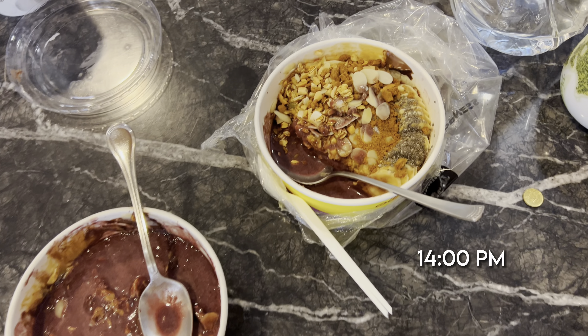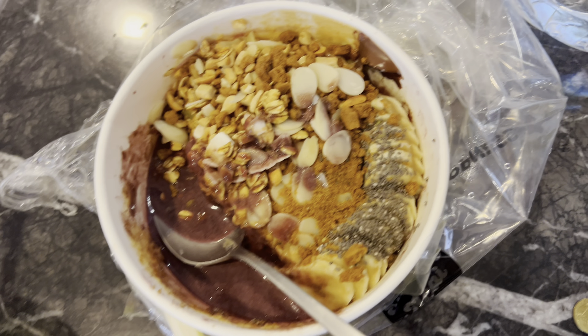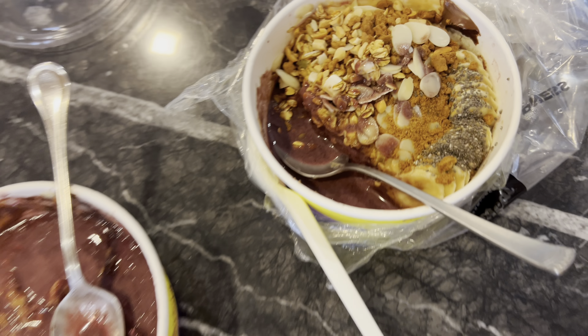We took a short break and ordered acai bowls — it was a very hot day and they were the perfect refreshment. I love that there was so much peanut butter in it. I also love this color combo: a blue top and a white skirt, with pants underneath the skirt which makes you feel super comfortable during a workout.